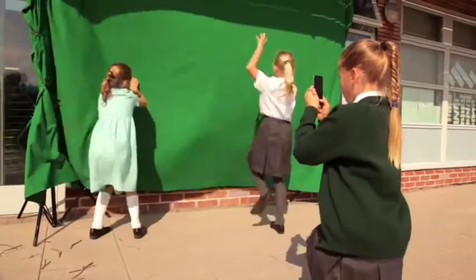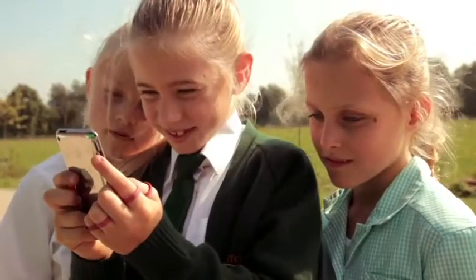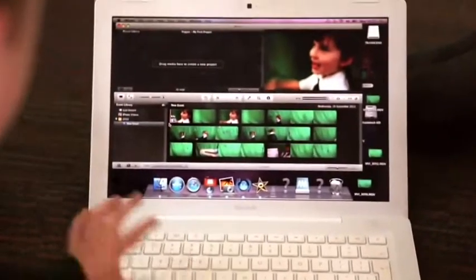With the mobility, with the iPod, we can break down the walls of the classroom. They're learning through the technology, but don't always realise they're learning, which I think is a bonus. They're enjoying what they're doing, but learning at the same time.